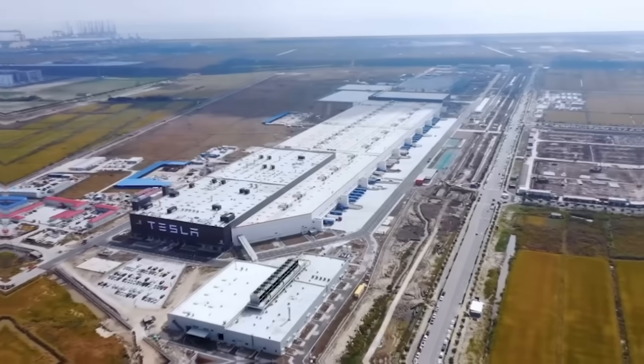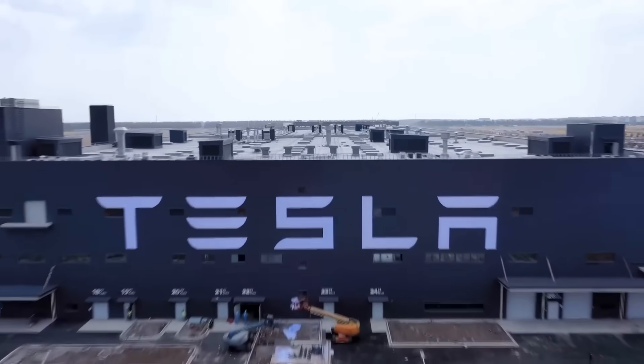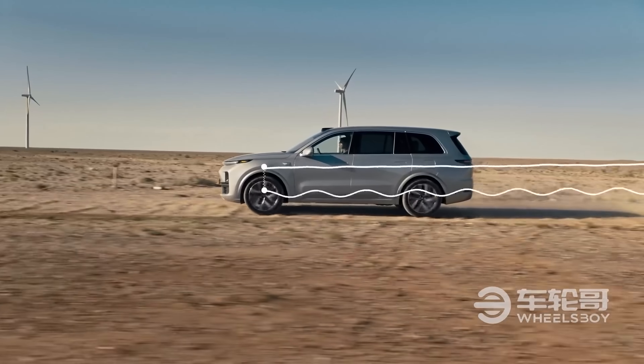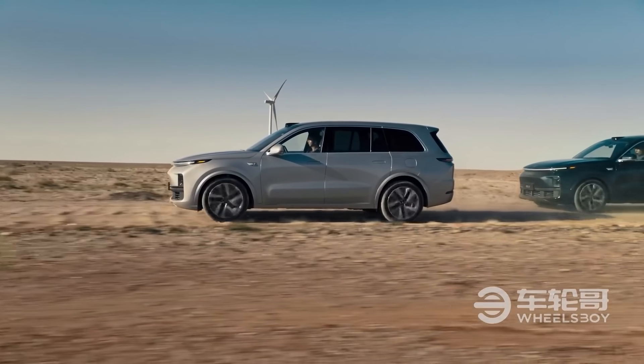Local competitors of Tesla in China responded to the EV maker's aggressive price reductions, resulting in positive outcomes after a challenging period leading up to the Shanghai Auto Show in April. Automakers like BYD and LI Auto witnessed a rebound in June deliveries, with some setting new monthly sales records.